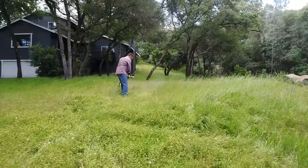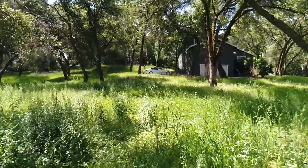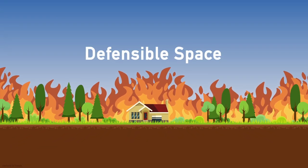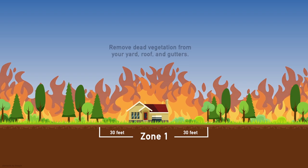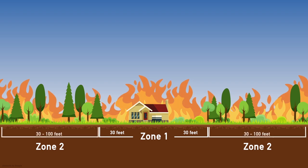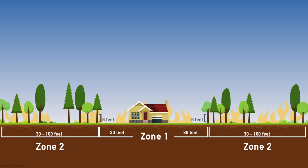After drought-busting rains this past winter, there is a lot — let me repeat — there is a lot of fuel for fires this season. So clear that land around your home. According to the experts at CAL FIRE, two zones make up the required 100 feet of defensible space. Zone 1 is 30 feet of lean, clean, and green — this is where you remove dead vegetation from your yard, roof, and gutters. Zone 2 is the remaining 30 to 100 feet of reduced fuel. Cut that annual grass down to 4 inches max, create horizontal spacing between shrubs and trees, and vertical spacing too — at least 6 feet from your grass and shrubs to the lowest part of your trees.